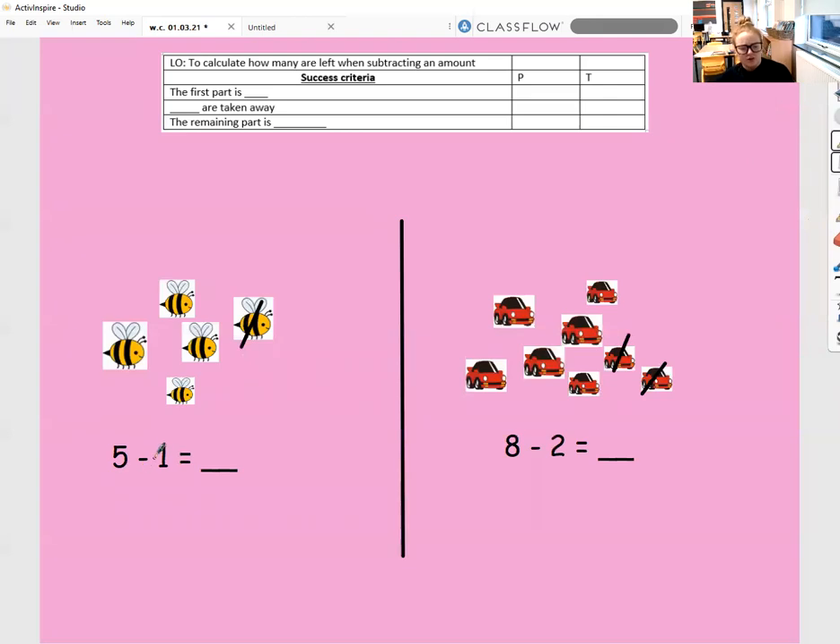Let's have a go at this one. The first part is five — one, two, three, four, five. Then how many are taken away? We're taking away one, and there is a line through this one here. So what is our remaining part? Our remaining part is one, two, three, four. The remaining part is four. I'd like you to pause your screen, have a go at this one, and come back when you're ready to check it.